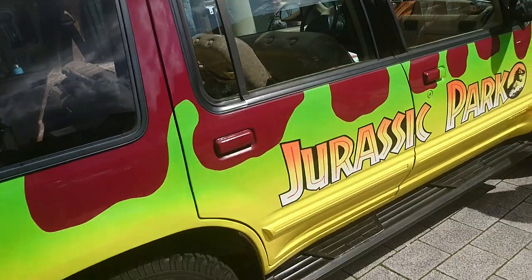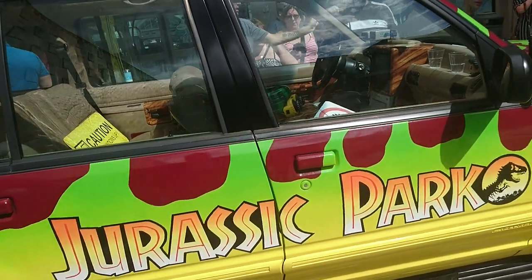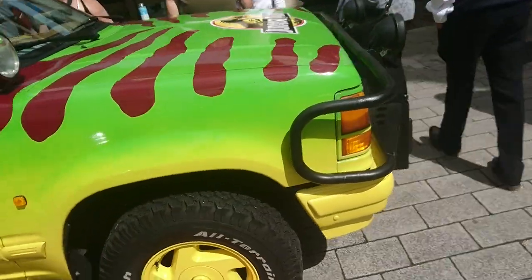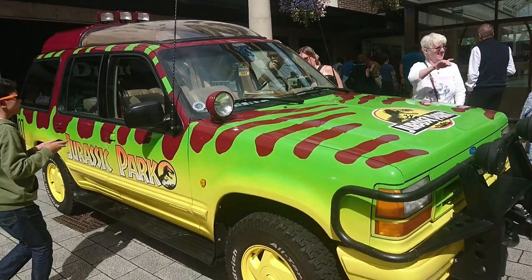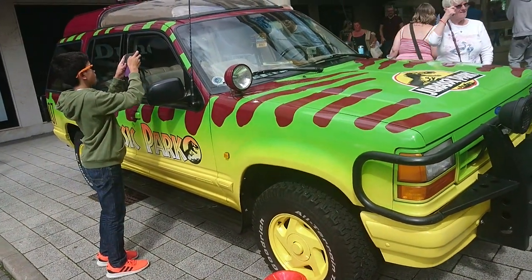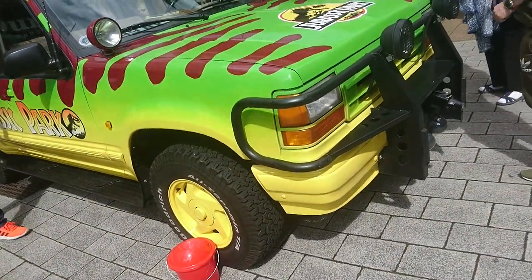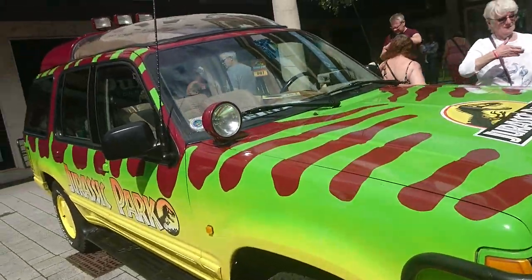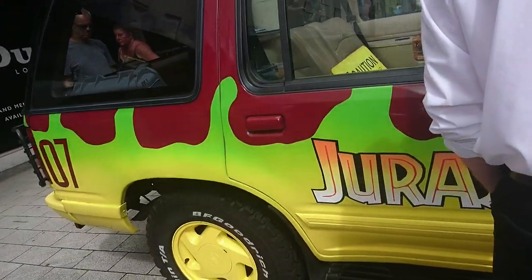I think a lot of you will remember in 1993 when Jurassic Park actually came out. This is a replica of the Ford Explorers that they used as the tour vehicles there. This is, I think, a '93 or '94 — I'm not very good on American cars. But this has been modified to such an accurate extent. It's got the camera on the front, it's got the bull bars, it's got the roof. It's correct in every detail.